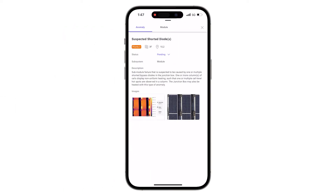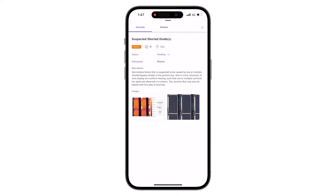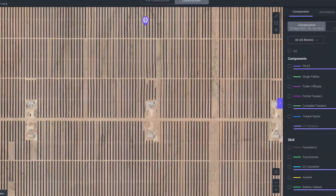The Solar Insights mobile app is purpose-built for O&M teams navigating large PV projects. Utilize GPS services and offline maps to pinpoint anomalies and make repairs with accuracy.